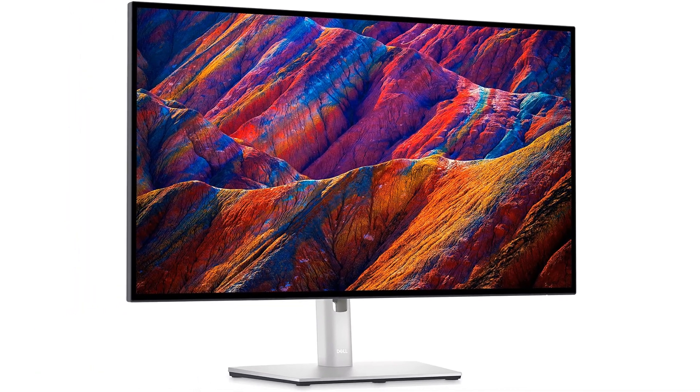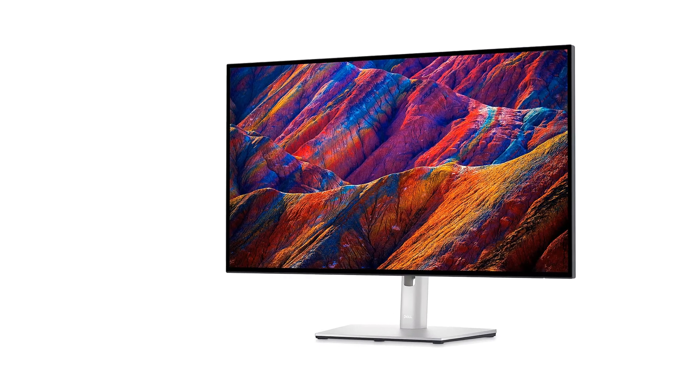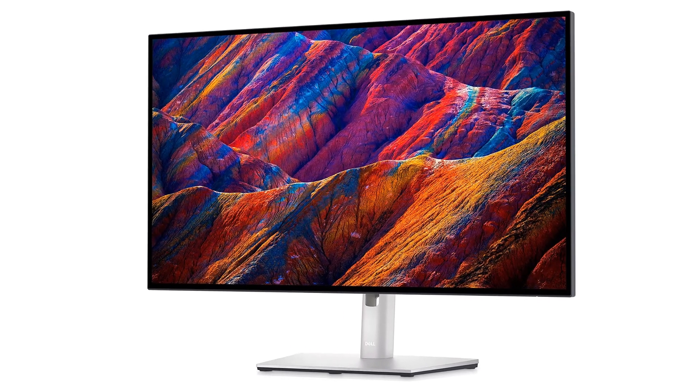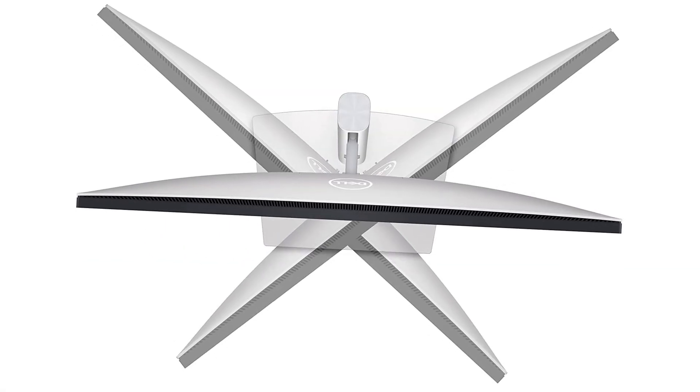Our pros like this monitor's screen size, which is large yet not too cumbersome or heavy to move around. Though it requires an external power source like most computer monitors, we found this model's screen particularly easy to adjust, so you can find the optimal viewing angle for your activity.